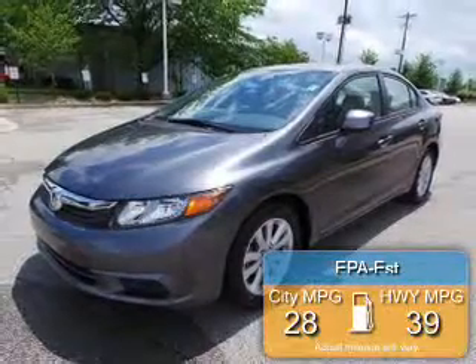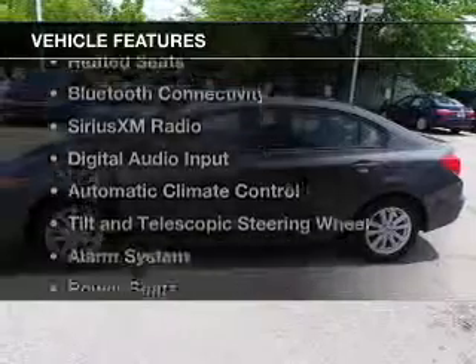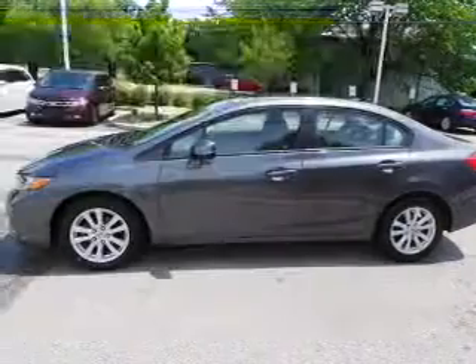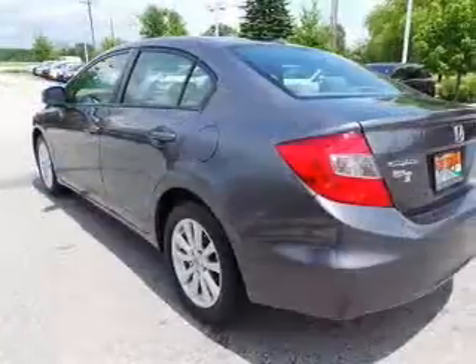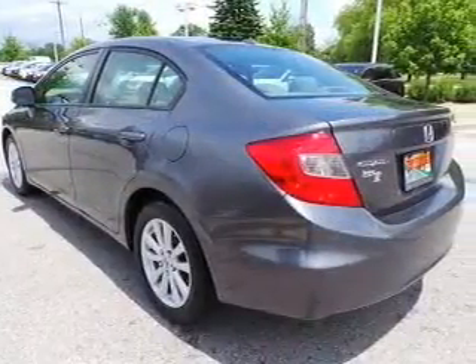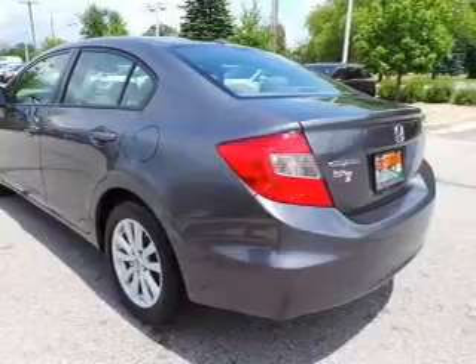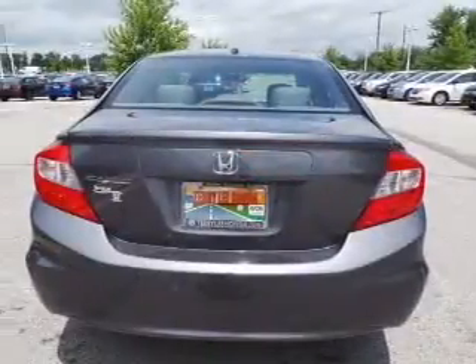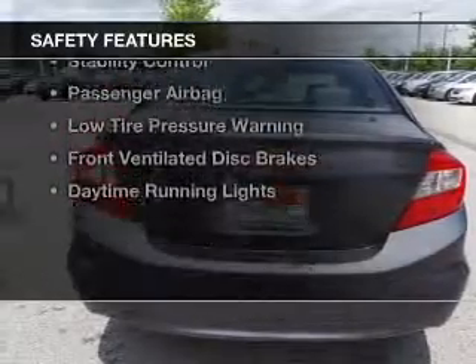Great fuel efficiency saves you money by requiring fewer trips to the gas station. The features include a power sunroof, leather seats, heated seats, Bluetooth connectivity, Sirius XM satellite radio, digital audio input, automatic climate control, tilt and telescopic steering wheel, an alarm system, and power seats.